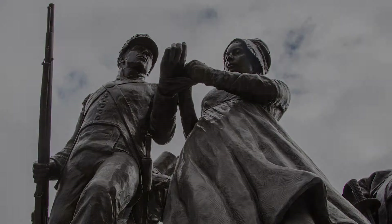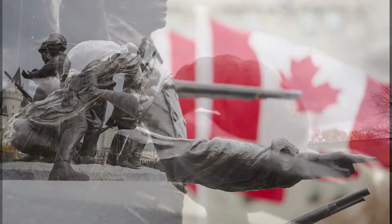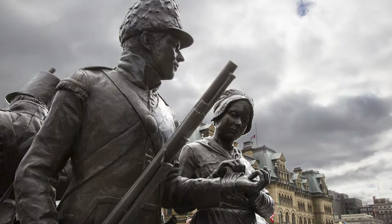Can you see the First Nations warrior pointing into the distance? There's also a sailor pulling on a rope, and beside him, a woman bandaging the wrist of a French-Canadian soldier.